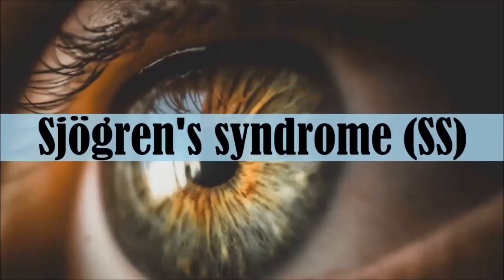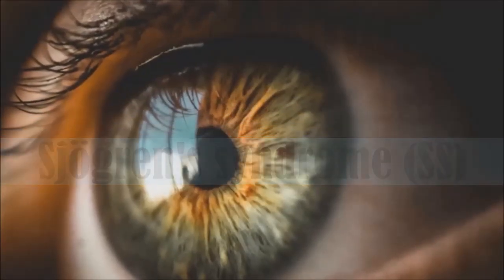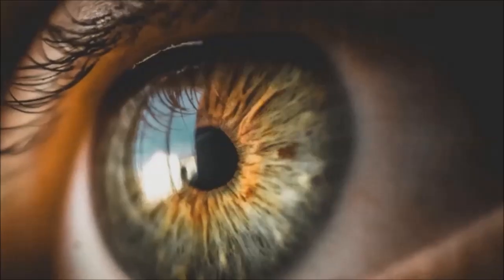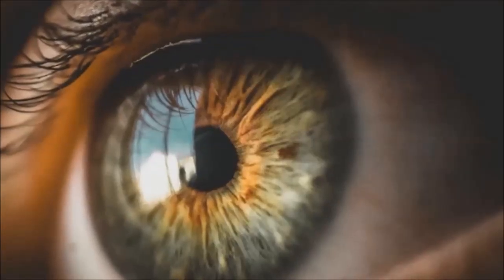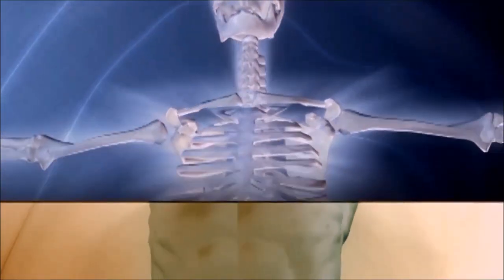Sjogren's syndrome, or SS for short, is a chronic autoimmune disorder that happens when the immune system attacks the glands that make moisture in the eyes, mouth and other parts of the body, with many sufferers reporting symptoms of fatigue, joint and muscle pain, to name just a few. The disease can also damage the lungs, kidneys and nervous system. There's currently no cure for Sjogren's syndrome, but treatment focuses on managing the symptoms.